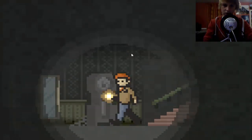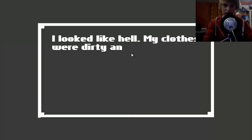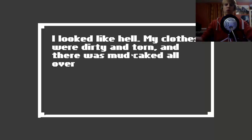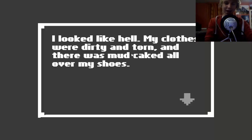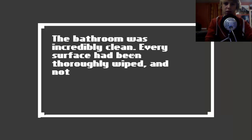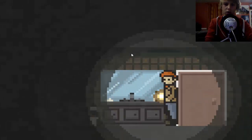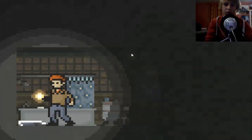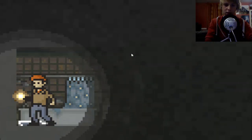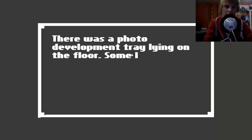Five o'clock. I look like hell, my clothes were in a state. Open door - the bathroom was incredibly clean. Every surface had been thoroughly wiped and nothing seemed out of place, except that water hanging on top.